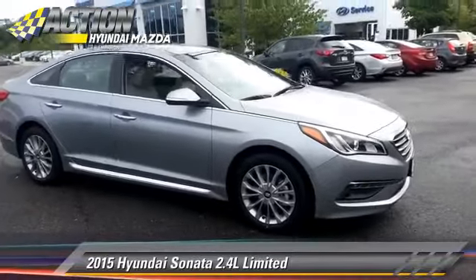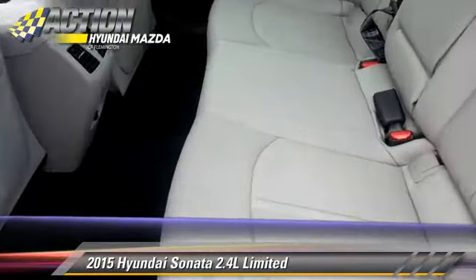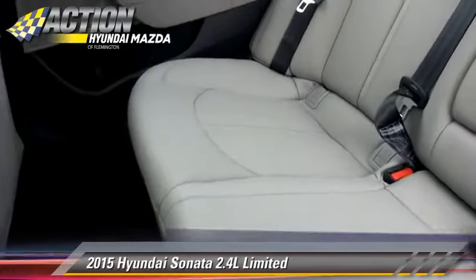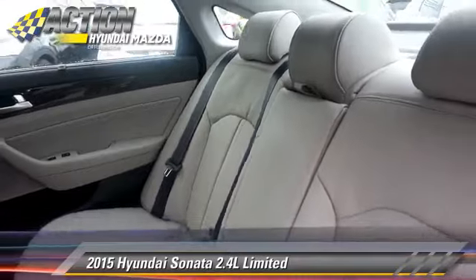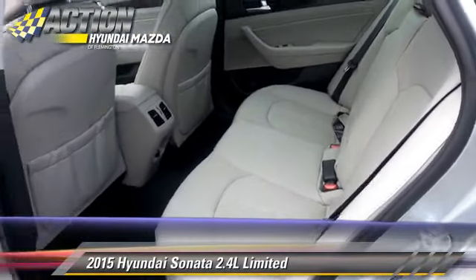Safety features include traction control, stability control, and four-wheel ABS. Comfort and convenience features include satellite radio, backup camera, and Bluetooth wireless.